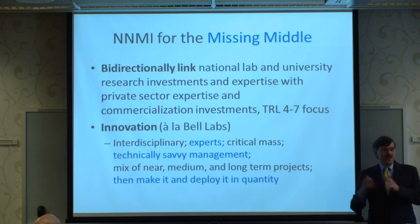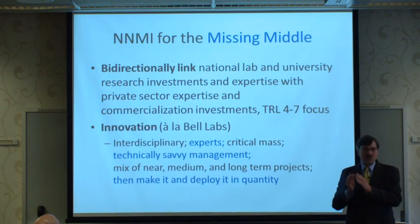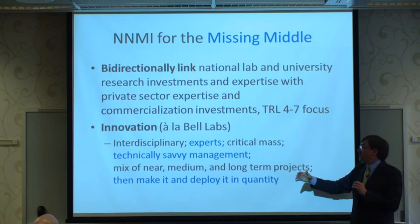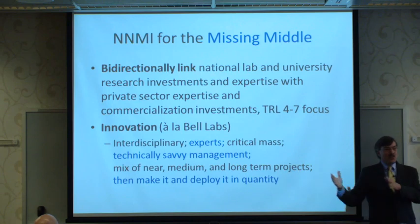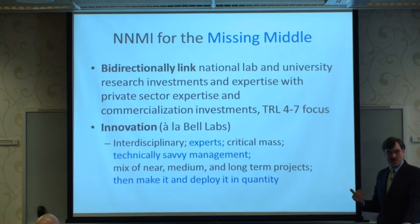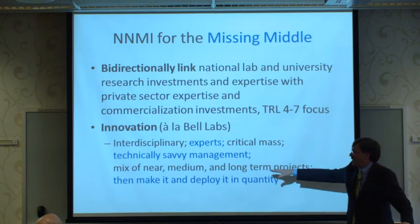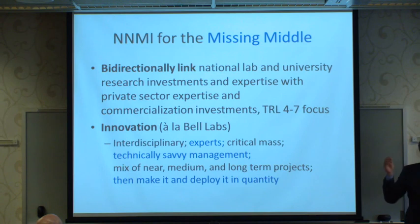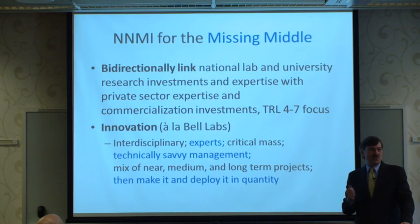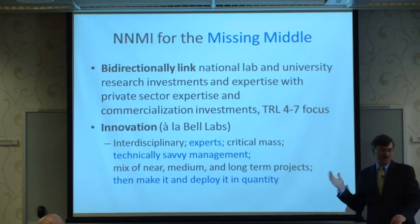This all needs to be interdisciplinary — bridging the gap isn't done by just electrical engineering. You need expertise, a critical mass, and technically savvy management who understands they're trying to cross all the way from level four to seven. Managing non-incremental change is tricky. It's a mix of near-, medium- and long-term projects, and you need to show you can make it and scale it to quantity.